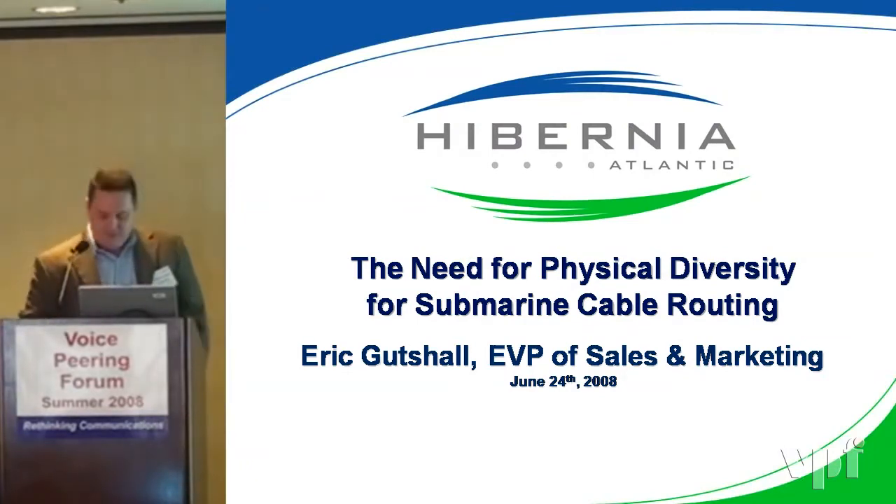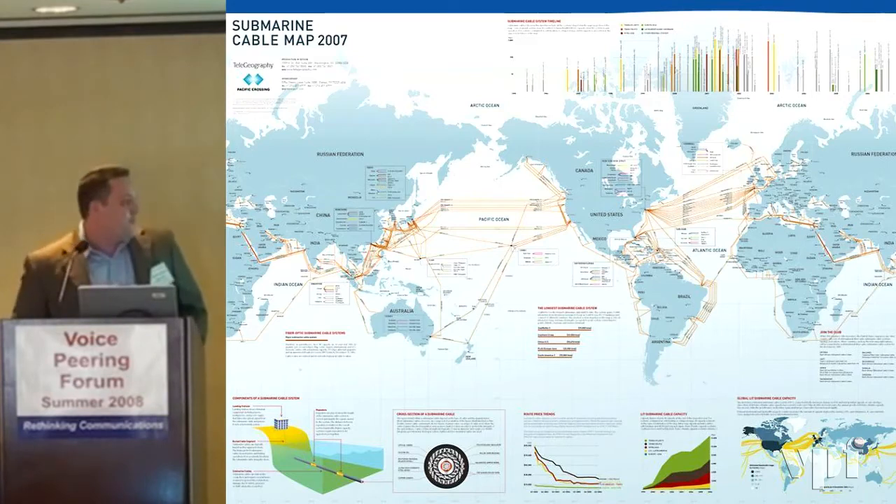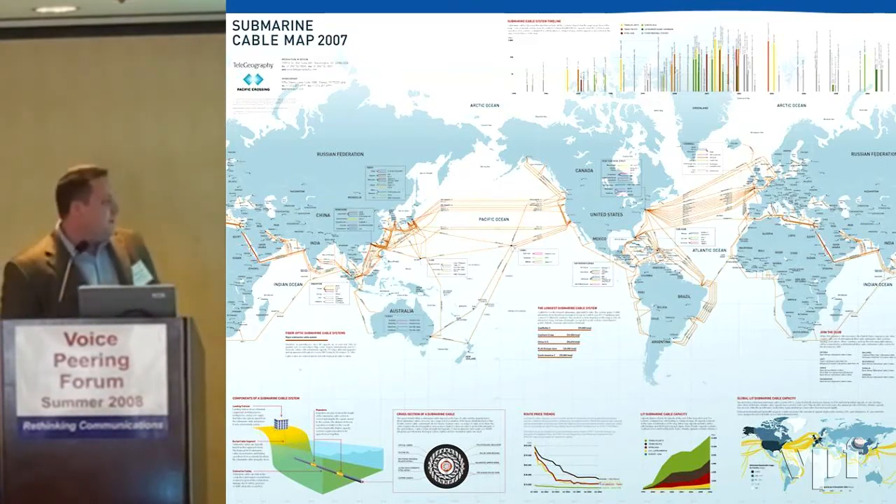I'm Joe Hilton. I'm Vice President of Sales and Marketing in the U.S. for Hibernia Atlantic. I think Hunter said a lot of my points, but we'll go over them a little bit in detail, a different way.